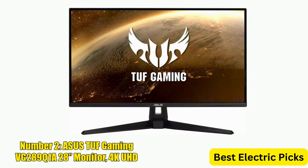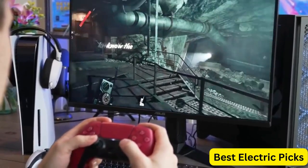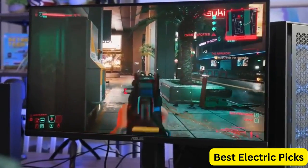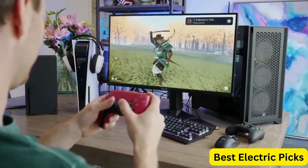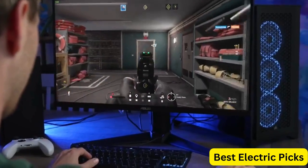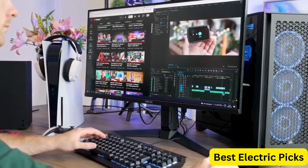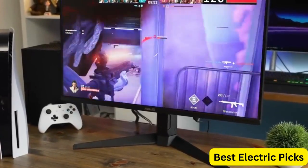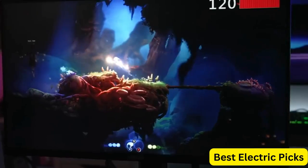Number 2: ASUS TUF Gaming VG289Q1A 28-Inches Monitor 4K UHD. The ASUS TUF Gaming VG289Q1A is a high-quality display designed for gamers. It features a 4K UHD resolution of 3840x2160 pixels and an IPS panel for stunning visuals and accurate color reproduction. With Adaptive Sync FreeSync technology, this monitor delivers smooth and tear-free gaming. It also comes with eye care features such as flicker-free technology and a low-blue light filter to reduce eye strain. The monitor supports DisplayPort and HDMI connectivity, and is equipped with DCI-P3 HDR10 technology for enhanced color and contrast. The shadow boost feature helps to brighten dark areas in games for better visibility. The ASUS TUF Gaming VG289Q1A is a great choice for gamers who want a high-quality display with advanced features.